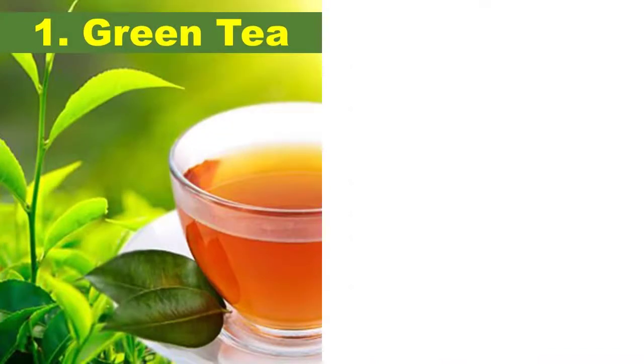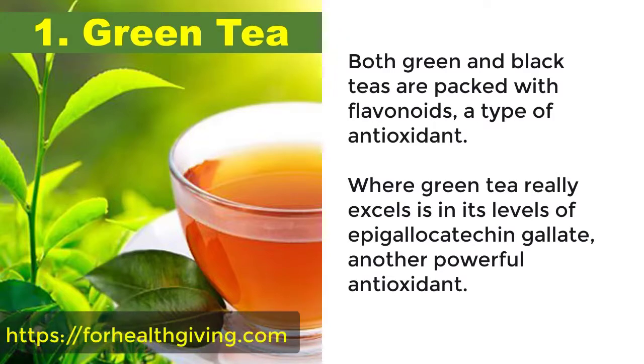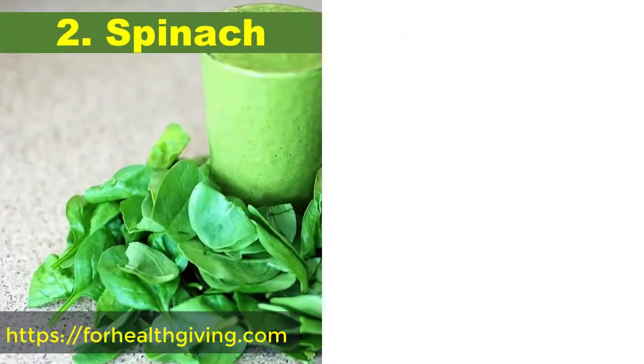1. Green tea. Both green and black teas are packed with flavonoids, a type of antioxidant. Where green tea really excels is in its levels of epigallocatechin gallate, another powerful antioxidant. In studies, epigallocatechin gallate has been shown to enhance immune function.